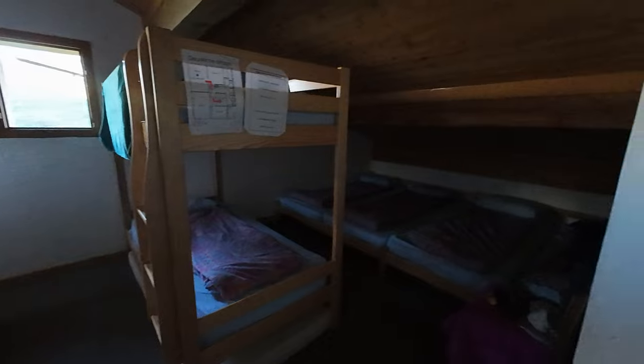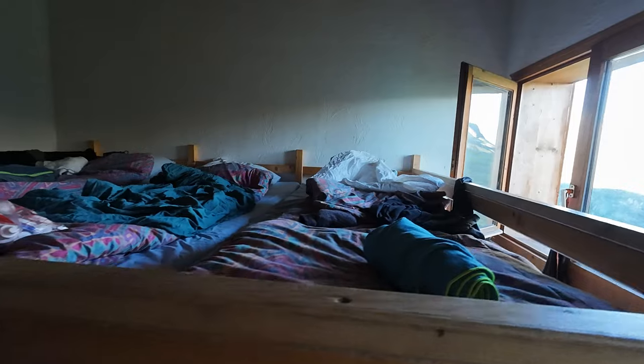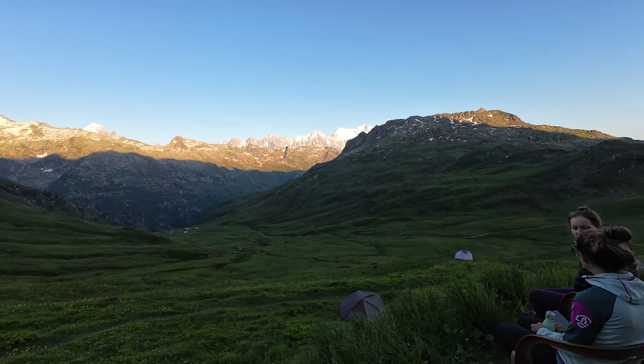After, we got our beds. It was our first time in a mountain hut dormitory. We took a shower and then enjoyed some more of the views. We even got a good night view of the moon passing by the Pic du Midi.